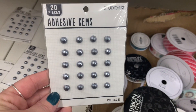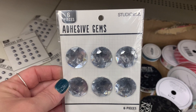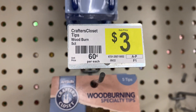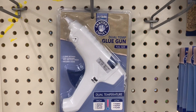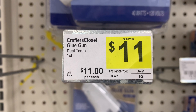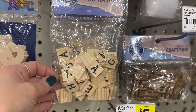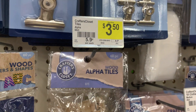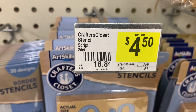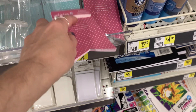They also had these little adhesive gems — smaller packs but only a dollar. Then I found these wood burning specialty tips for only three dollars — I thought that was a great deal. They had this huge glue gun for eleven dollars. They also had these little metal clips, really fun little alphabet tiles for three-fifty, crafting stencils with different style lettering for four-fifty, and just different little paper pads for only two dollars.